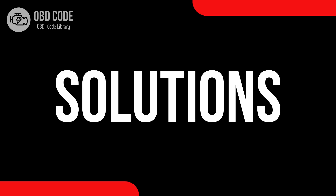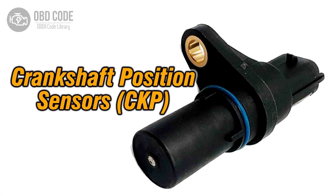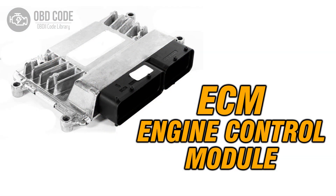Code solutions P0339. 1. Carefully inspect the crankshaft position sensor for intermittent faults and replace if necessary. 2. Check for any intermittent faults or damages in the wiring or connections of the crankshaft position sensor circuit. 3. If ECM issues are suspected, consult a qualified technician for diagnosis and potential reprogramming or replacement.